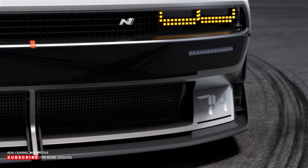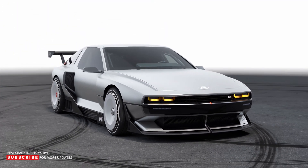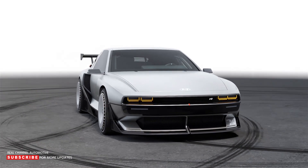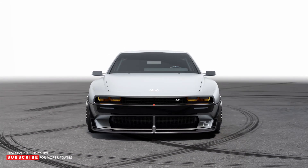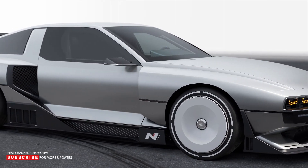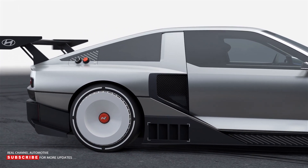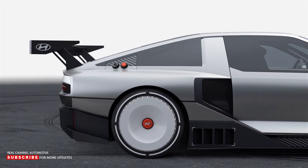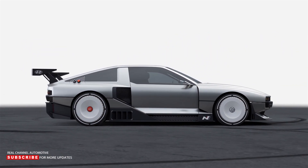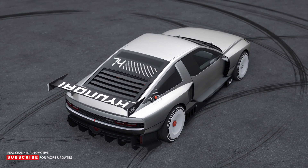Hyundai's N-Division uses its rolling labs to explore ways to develop the latest technology for high-performance applications. What really makes the N-Vision 74 distinctive is how it blends the company's past and future. Design-wise, it pays homage to the timeless Pony Coupe concept designed by Giorgetto Giugiaro. Under its iconic lines, it makes use of battery electric technology in combination with a fuel cell electric vehicle system, bringing to life the potential of hydrogen-based high performance first previewed by the N-2025 Vision Gran Turismo concept car of 2015.